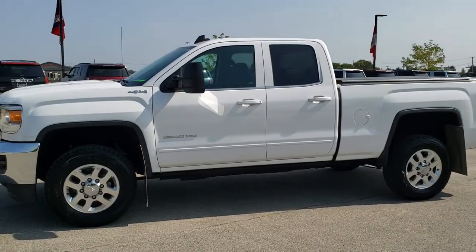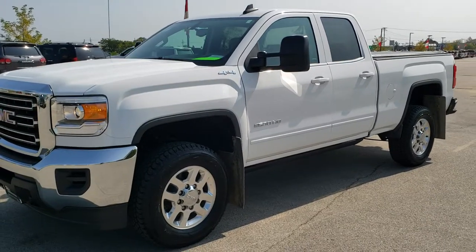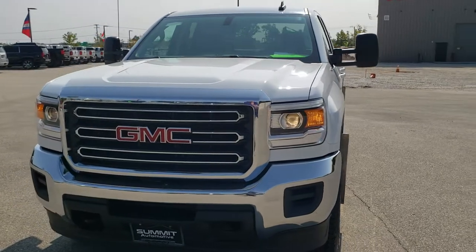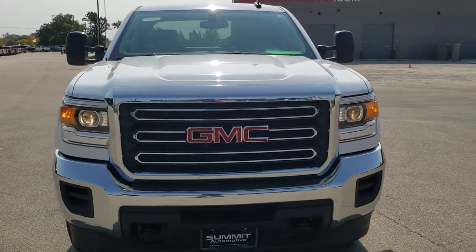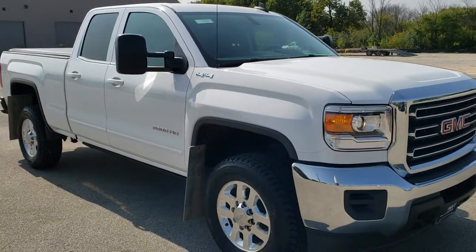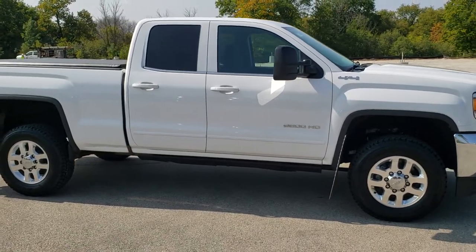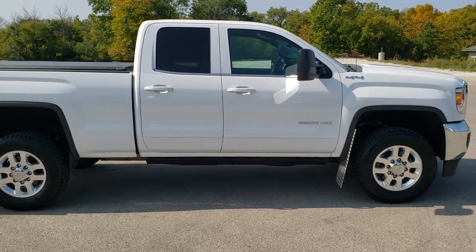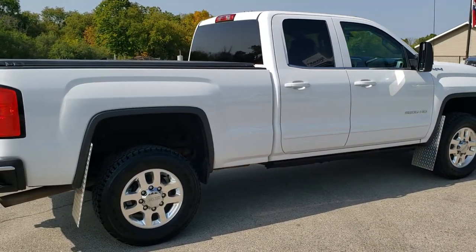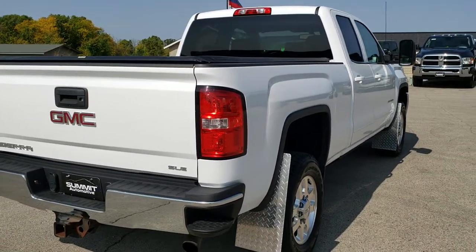This is stock number 10980. We are here at Summit Automotive in Fond du Lac, Wisconsin — your new and used heavy duty truck headquarters. Today we are checking out this super clean 2015 GMC Sierra 2500 double cab, 6.5 foot short box. This truck has the 6 liter V8 motor. It has been fully safetyed and inspected by our service shop, has a fresh oil and filter change, all the fluids have been checked and topped off, and this GMC is 100% ready to go.